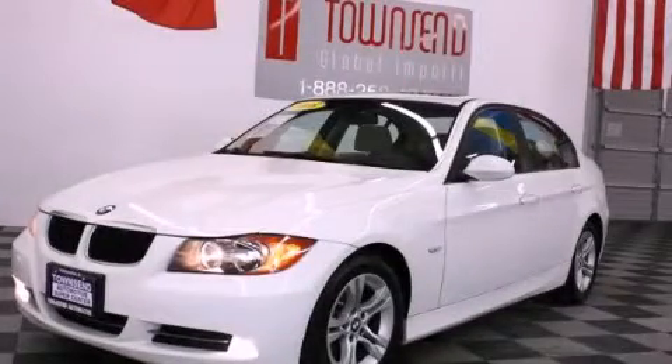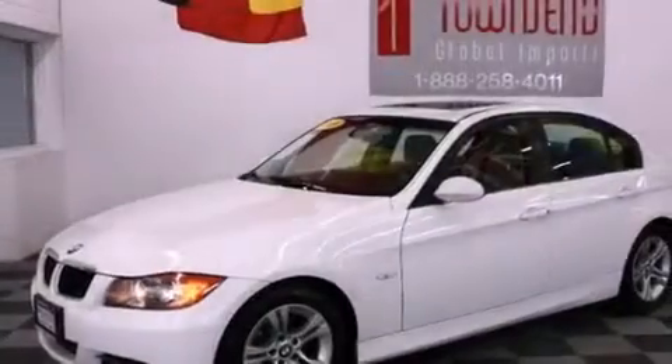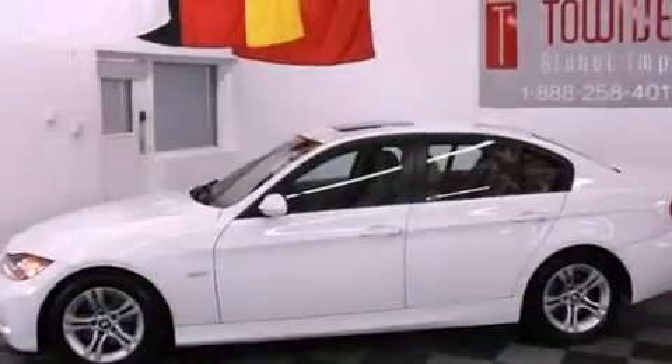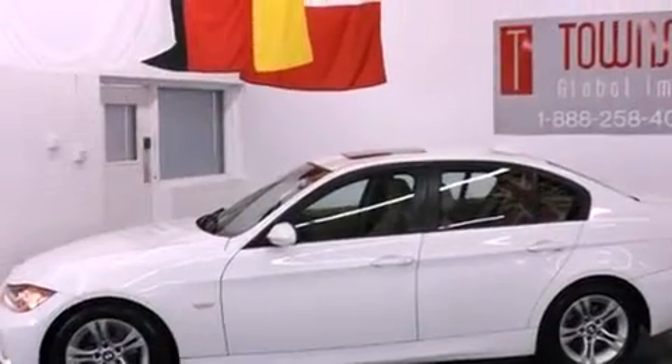This is a 2008 BMW 328, a luxurious package designed with the finest elements in mind. It has a 3.0-liter six-cylinder engine and an automatic transmission.